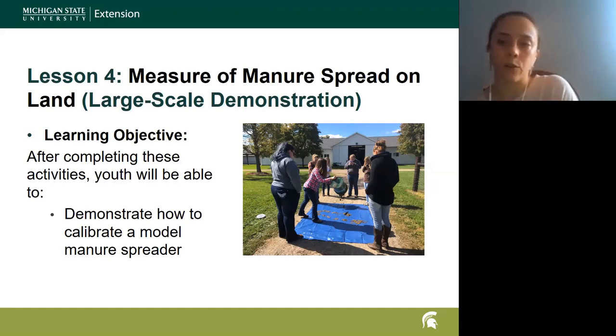We talk about the different ways you can change that application rate. With horses, we're generally not talking about a GPS spreader — we're talking about either going faster or slowing down based on how many tons per acre we need to apply.